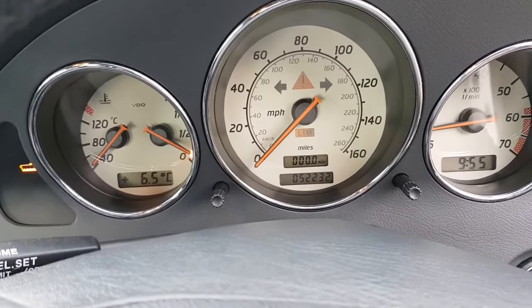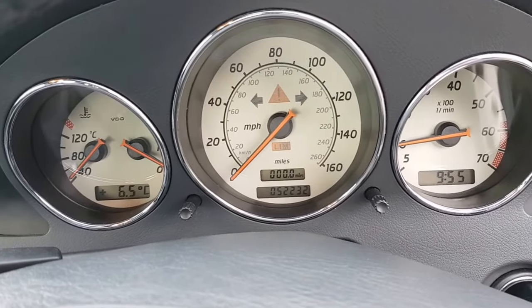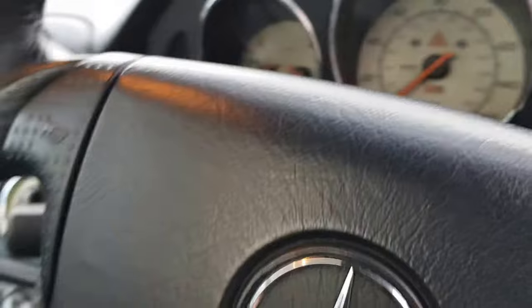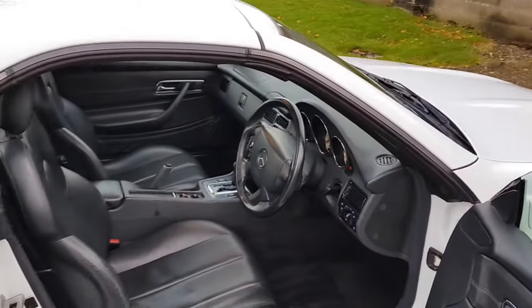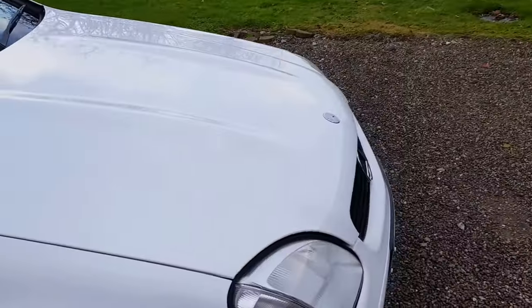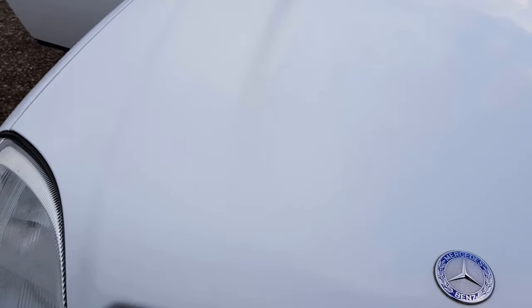52,232 miles. The car has been serviced locally and was owned locally by a lady. It's had three former keepers, serviced by a local engineer — a farm engineer.